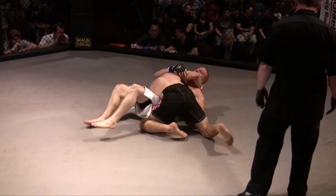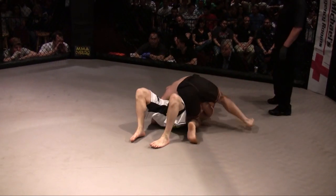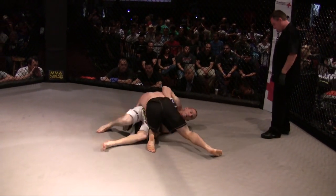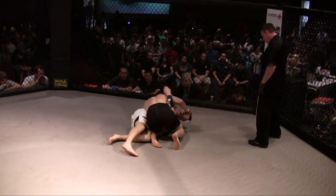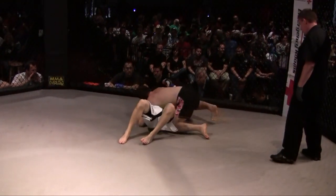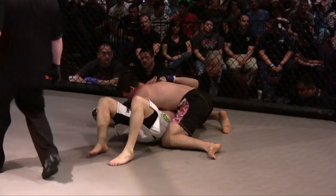It looks like he might be digging for that opposite side — head and arm choke. That's what I think he's going for; he's kind of got the arm isolated. He doesn't quite have it under the armpit, though. There he goes, he's going for it. Burnesser is rolling into the body of Etcheverry. He didn't go for it. Still in side control is Nico Etcheverry.